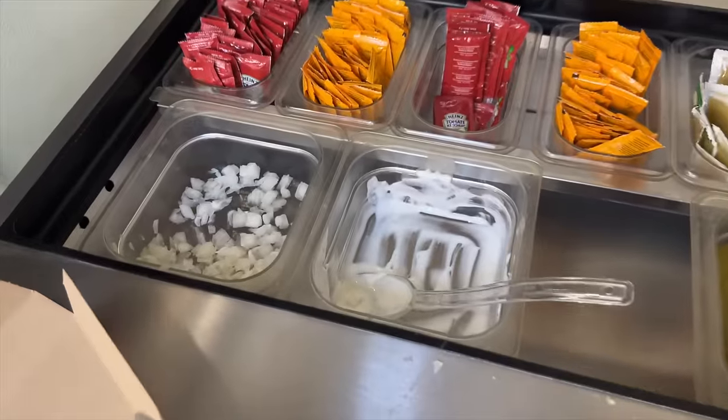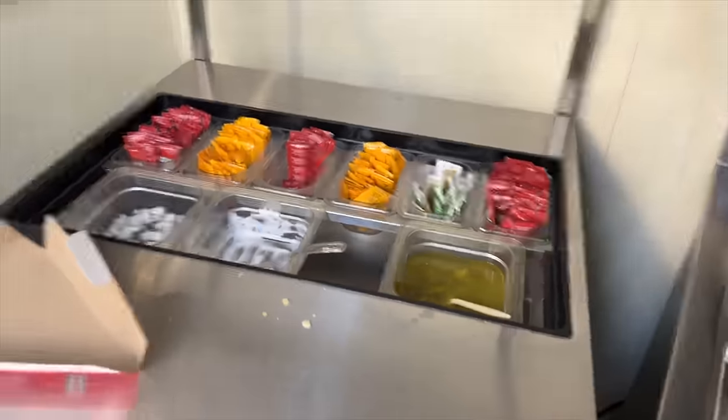We've barely even walked through this store — we're not even eight feet in and I've already seen so many fascinating things. I thought it was gonna be just like the states, but no, it's a little different. There are obvious similarities but also real differences.